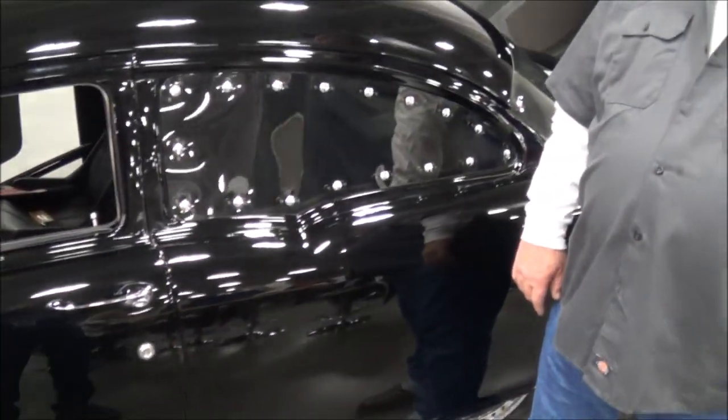Here we are at the Central Virginia Auto Show with the owner of a beautiful 1955 Chevrolet. What's your name, sir? Ronnie Hicks. Hey, Ronnie. Where are you from? Chesterfield, Virginia.